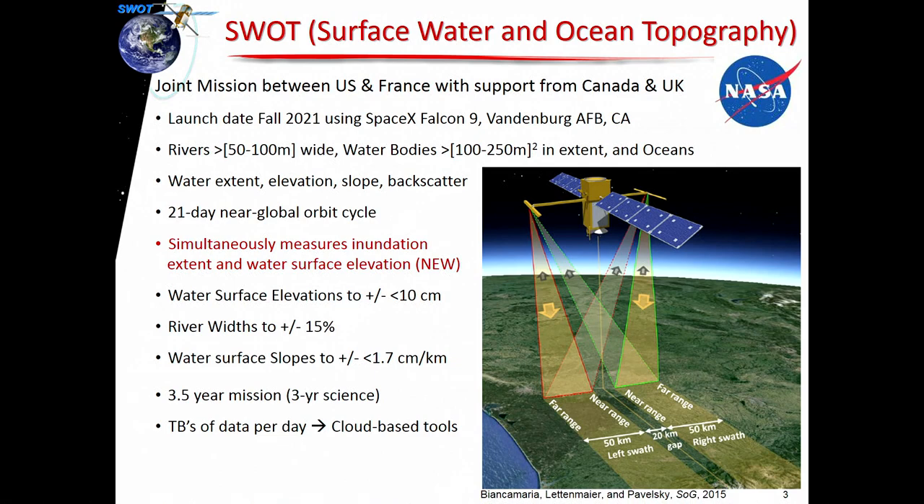It's set to launch in fall of 2021 out of Vandenberg Air Force Base, and SpaceX is actually going to launch the satellite. It's going to measure rivers and water bodies — rivers wider than roughly 50 to 100 meters in width, and water bodies somewhere between 100 and 250 meters by 100 and 250 meters in extent. The measurements we'll get from the satellite are water extent, water surface elevation, the backscatter from the water surface, as well as the slope of the water surface.